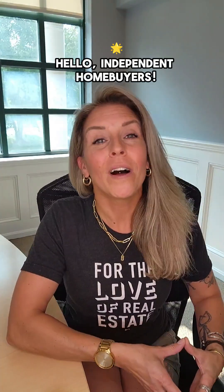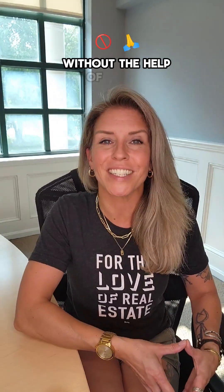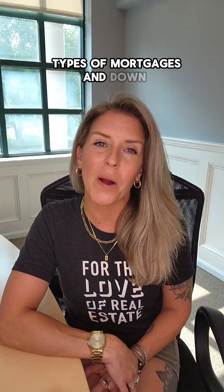Hello, independent homebuyers. Welcome back to segment two of our six-part series where we're talking about navigating financing without the help of a real estate agent. I'm glad you stuck around because today's episode is a fundamental building block: types of mortgages and down payment requirements.